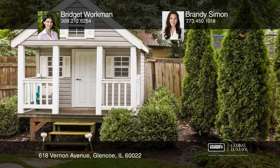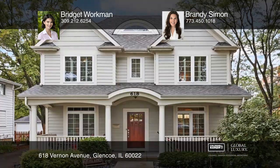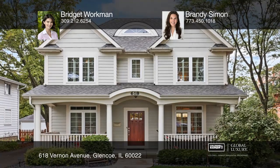Enjoy your large backyard and an unbeatable downtown location. Make it yours by calling Bridget Workman and Brandy Simon.